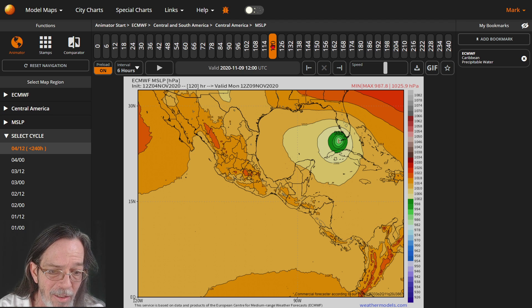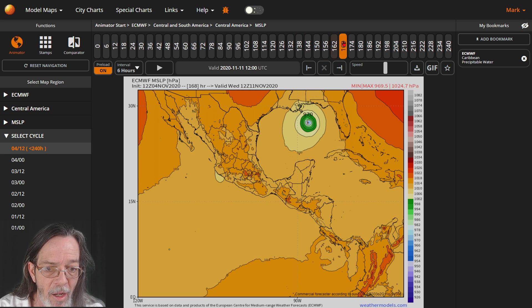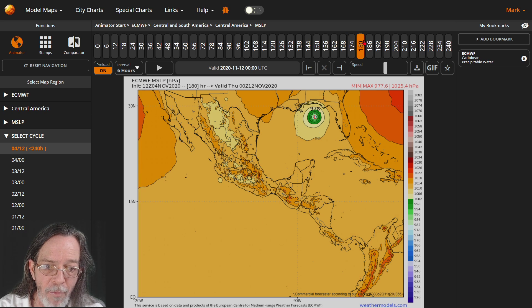As it goes across Cuba it's going to be down towards hurricane status when it goes by Florida, and it also shows it getting even closer to Louisiana — going even further west in the Gulf, getting to 970 millibars. It was 967 this morning; it's showing a little bit weaker but going further into the Gulf than before.